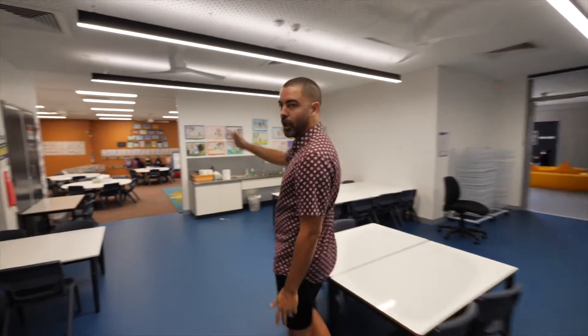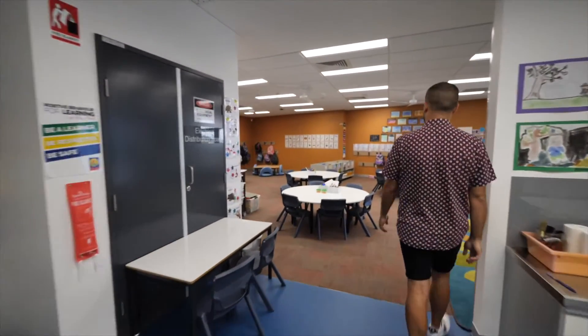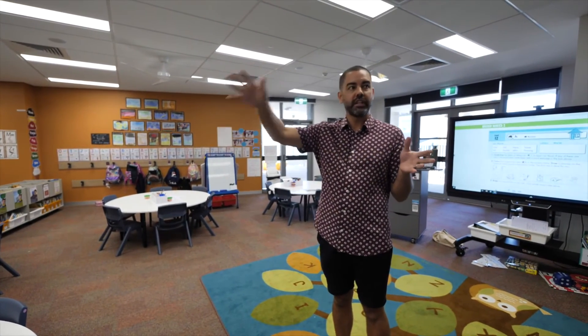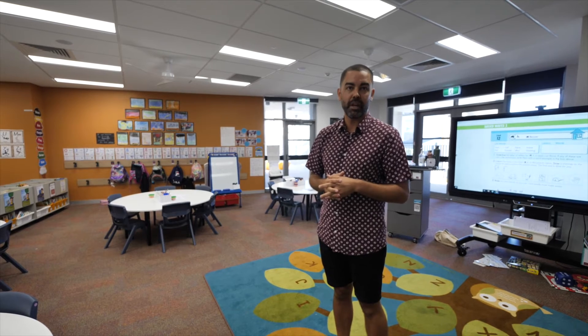And as you can see it's all open plan. When we do want to come together, sometimes classes will co-teach and buddy up, so you can see that it allows for easy flow for students to move in between the home areas and come together for their lessons.